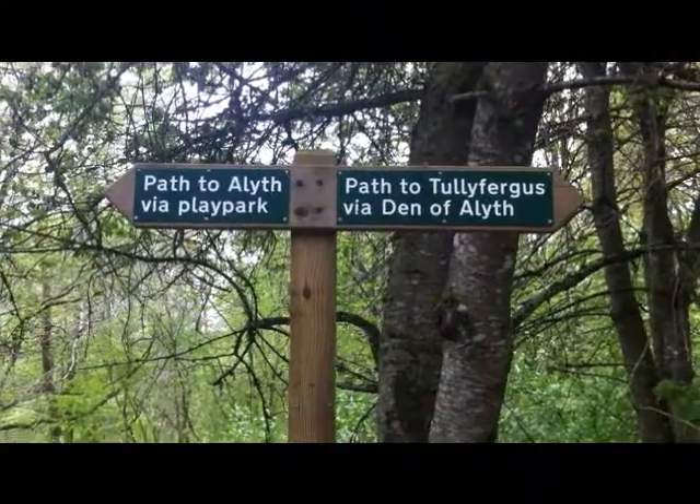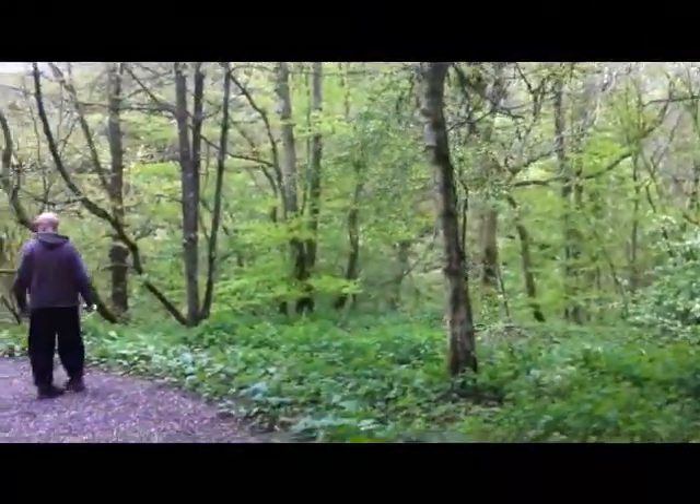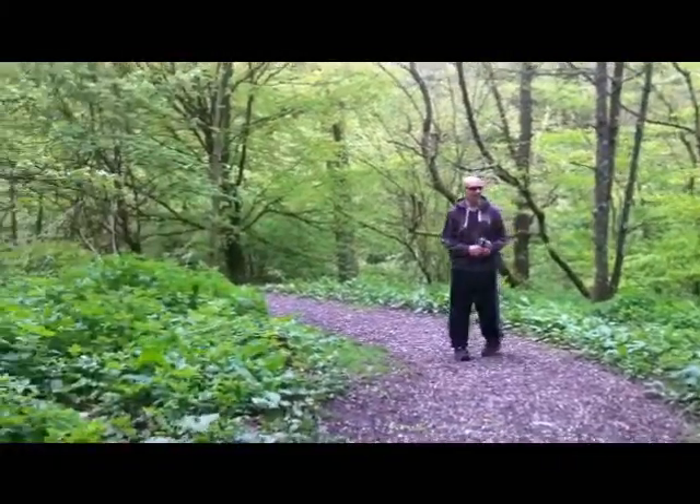Right folks, here we are — we're at the Den of Aleth now, so we're quite excited. We've never been here before. There's no other people here, so this is looking good. Just bro and myself and nature. Excellent — in we go into the den. We're going via the play park. It looks lovely and green, doesn't it? Wow, excellent.